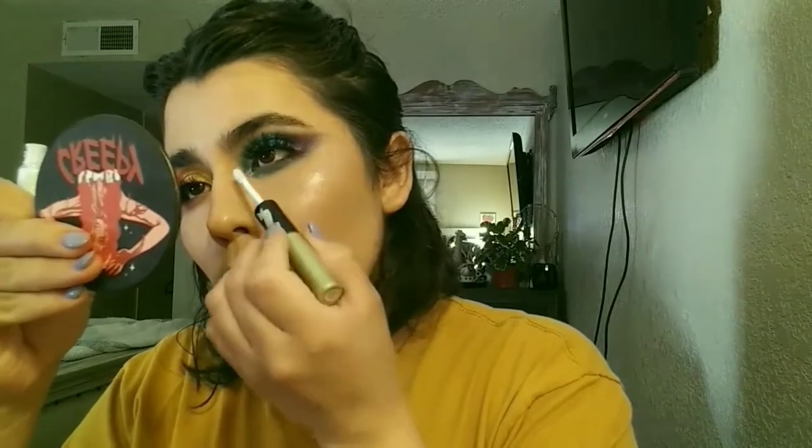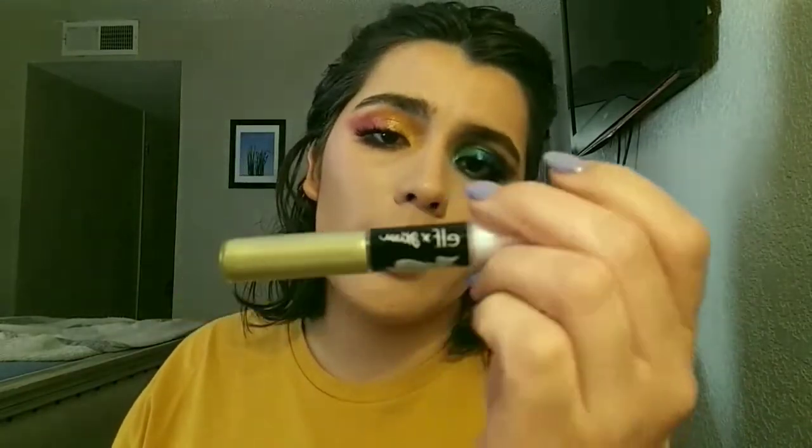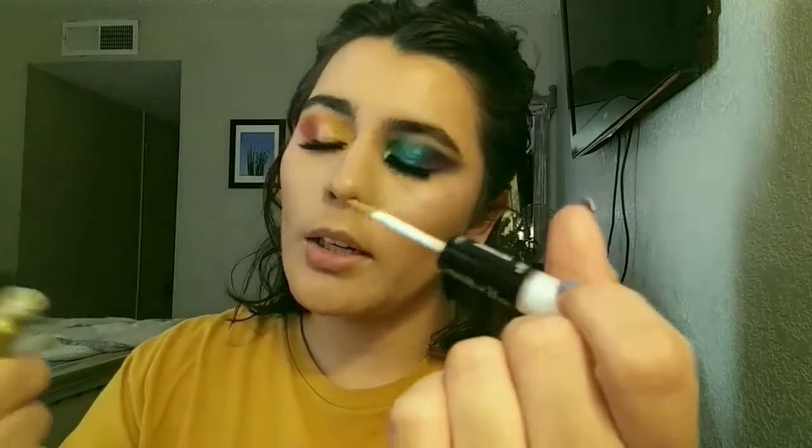For the inner corner I'm going to use the eyeshadow duo. I'll do What A Pity Smile on this side, just on the inner corner, and blend that with my pinky. And then on the other eye I'm going to use I'm Pup Set, which is more of a yellow-green, on this side and blend that with my finger. So pretty!